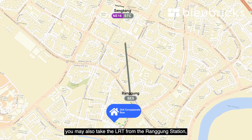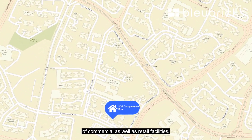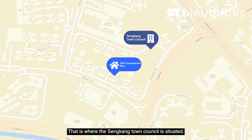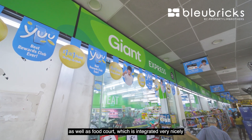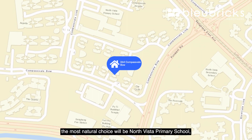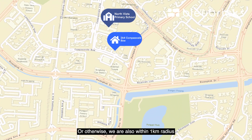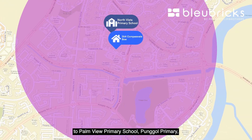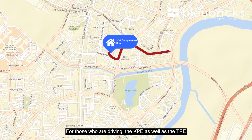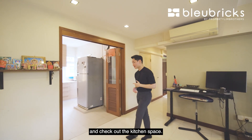If you'd like to travel to Sengkang Central, you can also take the LRT from Ranggung Station, just 200 meters away. Our cluster also has an adjoining block of commercial and retail facilities where the Sengkang Town Council is situated, and you can find a Giant supermarket and food court integrated with a multi-storey car park. For schools, the most natural choice is North Vista Primary School, just behind the block opposite us. We are also within a kilometre radius of Palm View Primary, Punggol Primary, and CHIJ Our Lady of Nativity. For drivers, the KPE and TPE are just under a 10-minute drive away.